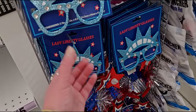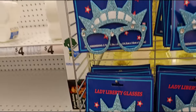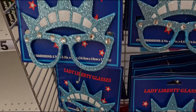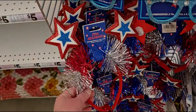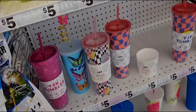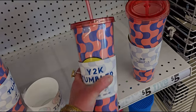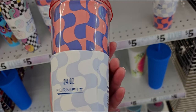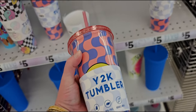These are adorable Lady Liberty glasses for two dollars. They also have star headbands — probably two dollars as well. And look at these cute tumblers — the Y2K tumblers are five dollars for 24 ounces, absolutely adorable.